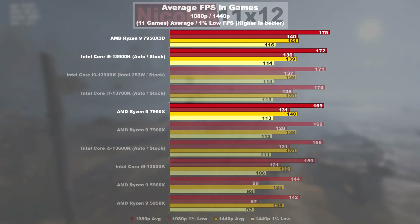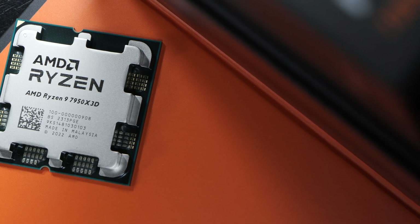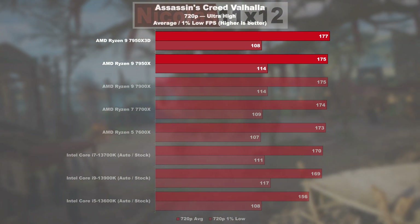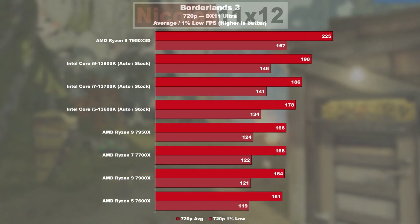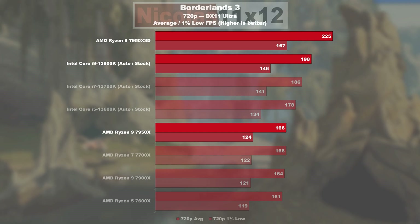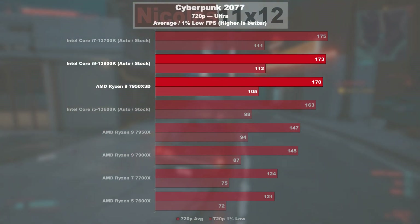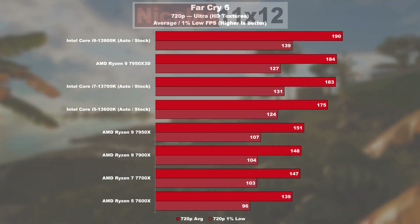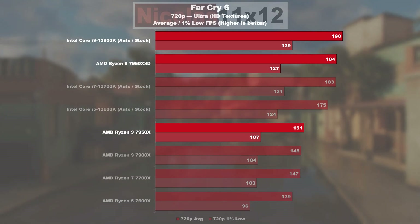The 13900K isn't far behind, though. Here are my gaming results at 720p to better illustrate and work around my GPU bottleneck. Assassin's Creed Valhalla shows no noteworthy performance difference between the 7950X 3D and 7950X, though AMD offers a nearly 5% higher frame rate on average. In Borderlands 3, the X3D model performs a respectable 36% better than its X counterpart and 14% better than the 13900K. In Cyberpunk 2077, the 7950X 3D is still behind the 13900K by a mere 2%, but at least 16% ahead of the 7950X. In Far Cry 6 at 720p, Intel takes the lead, with the X3D CPU being 22% faster than the regular model.